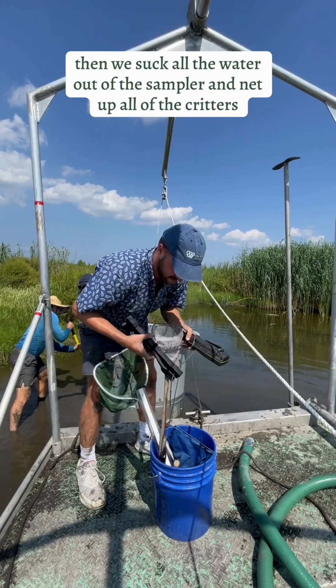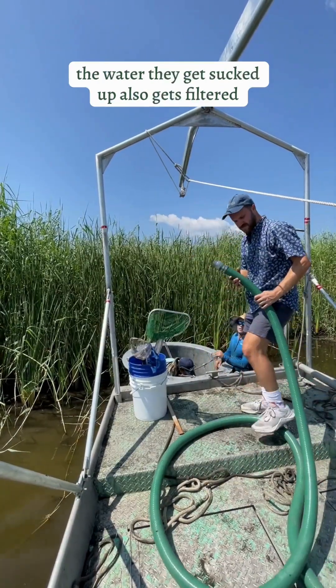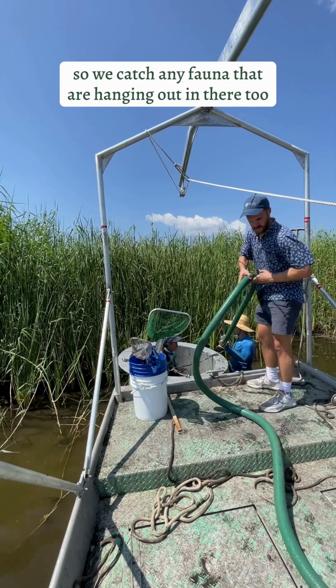Then we suck all the water out of the sampler and net up all of the critters. The water that gets sucked up also gets filtered so we can catch any fauna that are hanging out in there too.